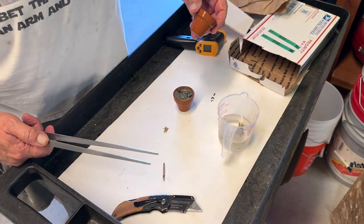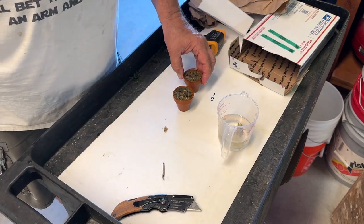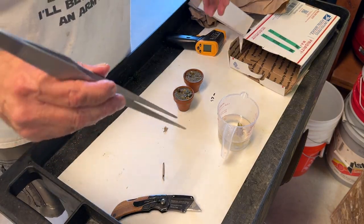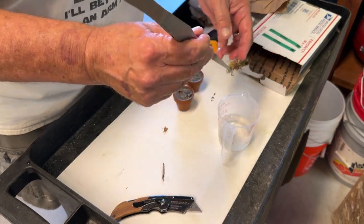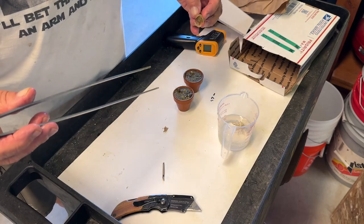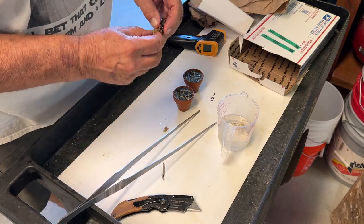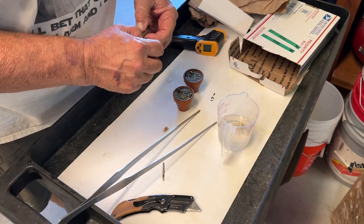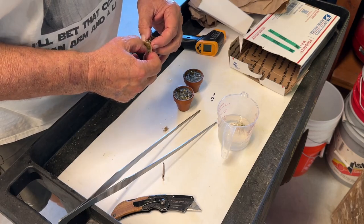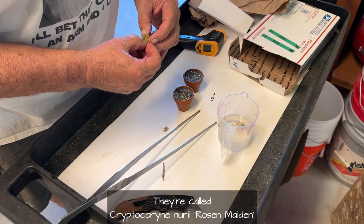I've got two little 1.9-inch terracotta pots. I bought a bunch of them — I think it was 60 of them on Amazon, about a year ago — for a bunch of Crypts, Cryptocoryne wendtii red and green that I was growing out. I've used them for other things. I've got some other Crypts in them and some that I can't even remember what they're called.